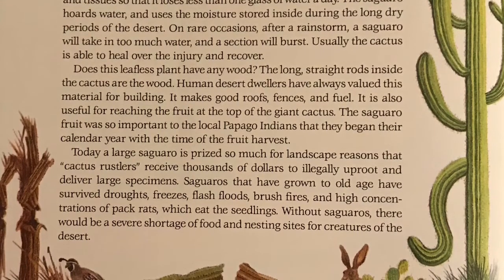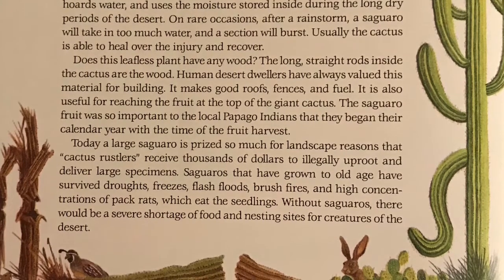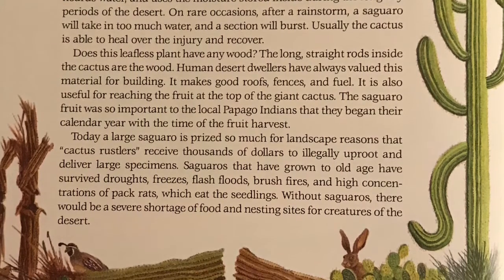The saguaro fruit is so important to the local Papago Indians that they began their calendar year with the time of the fruit harvest.